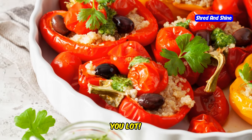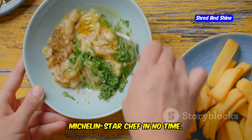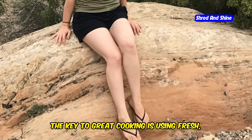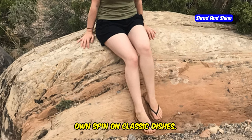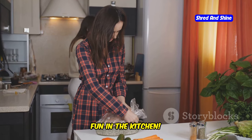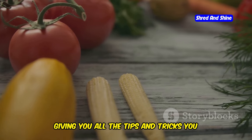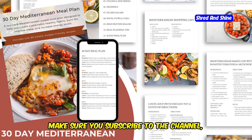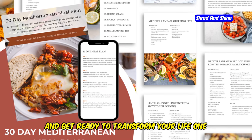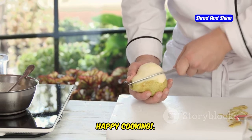There you have it, you lot — 10 delicious Mediterranean vegetarian recipes that will have you cooking like a Michelin star chef in no time. Remember, the key to great cooking is using fresh, high-quality ingredients and putting your own spin on classic dishes. Don't be afraid to experiment and have fun in the kitchen. In our next video, we'll be diving deep into the Mediterranean diet, giving you all the tips and tricks you need to master this healthy and delicious way of eating. So make sure you subscribe to the channel, hit that notification bell, and get ready to transform your life one delicious bite at a time. Until next time, happy cooking!